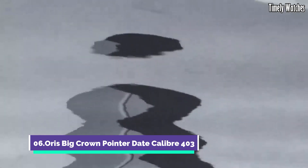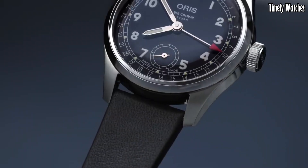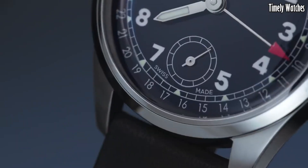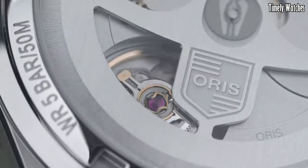Number 6: Oris Big Crown Pointer Date Caliber 403 is an exquisite timepiece blending vintage charm with contemporary innovation. Encased in a 40mm stainless steel case, it exudes timeless elegance. The cream dial features a unique red-tipped pointer date hand, adding a touch of nostalgia, with luminescent markers and hands for optimal visibility. Powered by the reliable Caliber 403 automatic movement, it guarantees precise timekeeping. With water resistance of 50 meters and a brown leather strap, this watch offers both style and functionality.